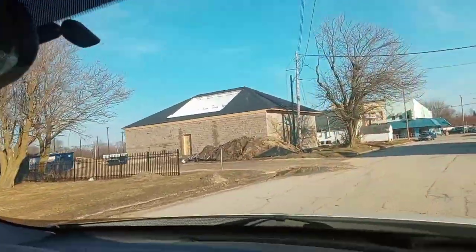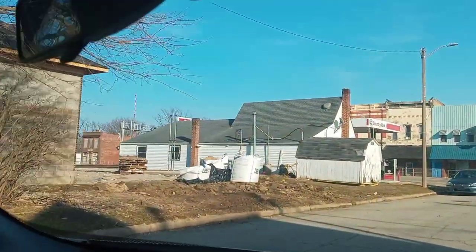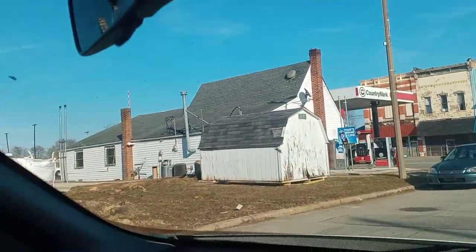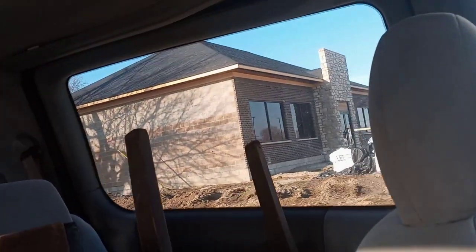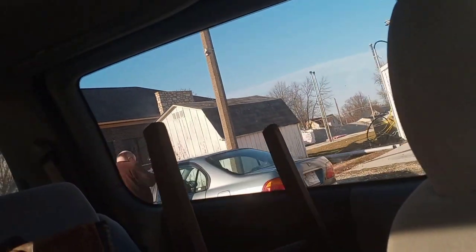Hey guys, welcome to another video. Today here's the gas station they're remodeling — wow, look how nice it looks. They're gonna tear that one down. I've also recorded inside that gas station. And there's the new gas station — oh my god, it looks nice.